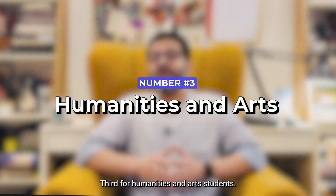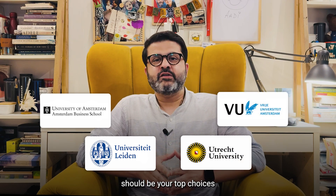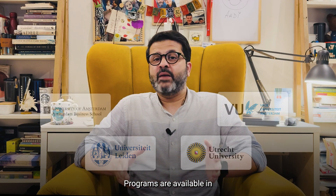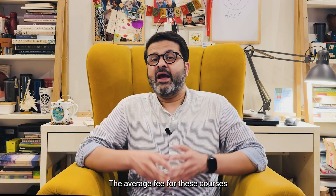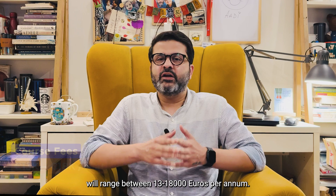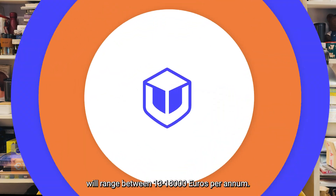Third, for Humanities and Arts students. University of Amsterdam, Leiden University, Utrecht University, and VU Amsterdam should be your top choices for Arts and Humanities. Programs are available in Arts, History, Cultural Studies, Philosophy, and International Relations. The average fee for these courses will range between 13,000 to 18,000 euros per annum.